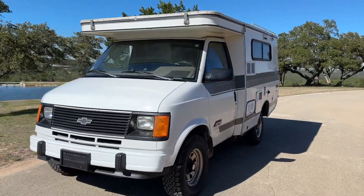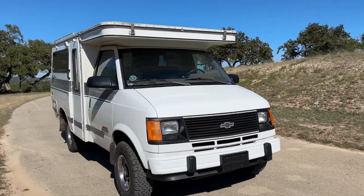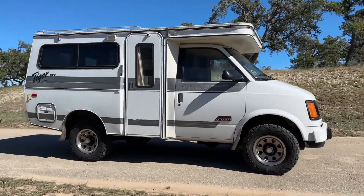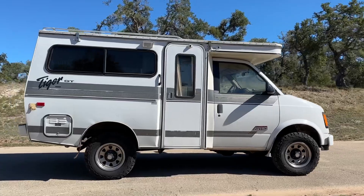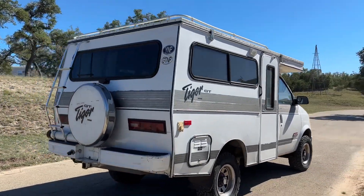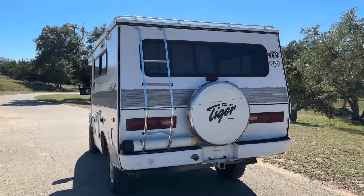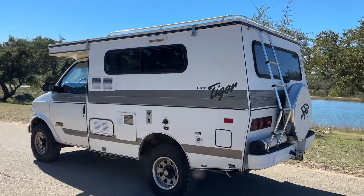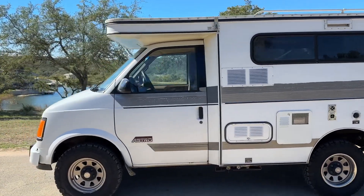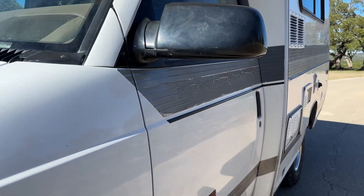We got the walk-around video of the Chevy Astro Tiger GT Camper. At close inspection we'll point out blemishes that we can see.